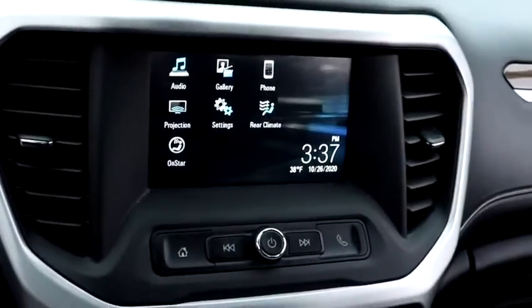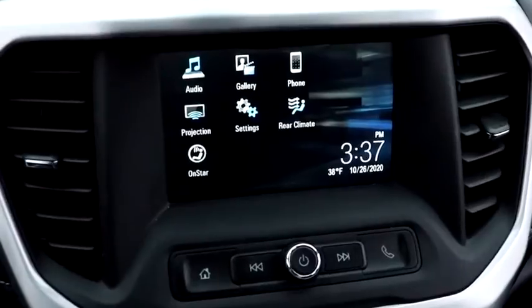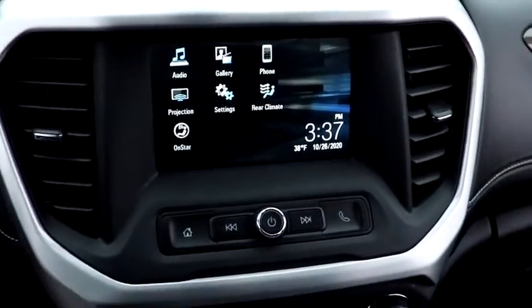This vehicle has less than 35,000 miles. Here are some of this vehicle's great options: traction control, power liftgate, dual airbags, alloy wheels, power steering, four-wheel disc brakes, compass, and electronic stability control.